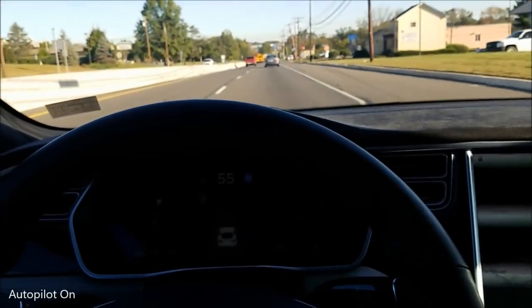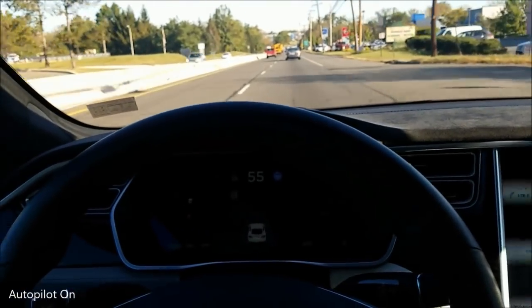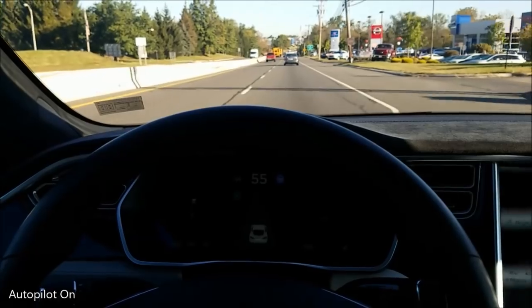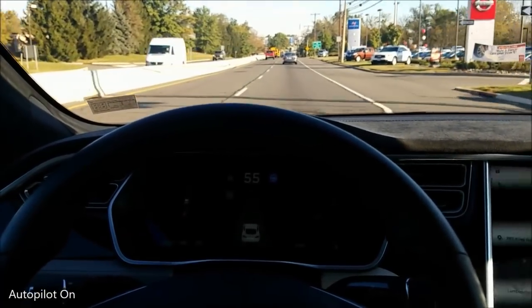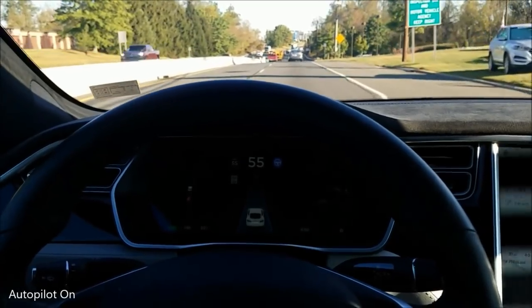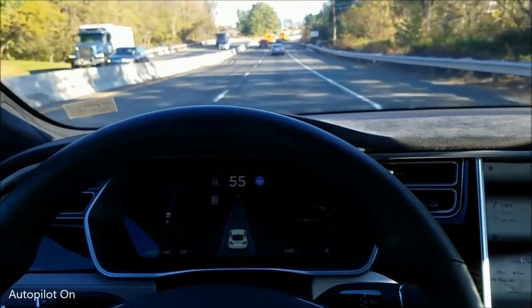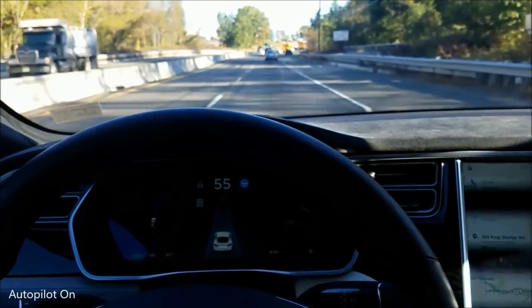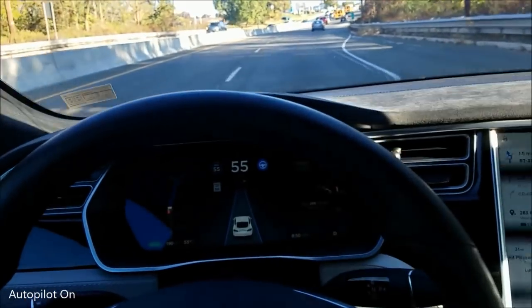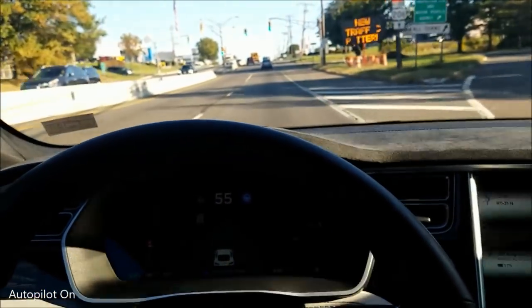You may get a warning every once in a while — I'll try to show you one of the warnings that you get every three minutes or so. I did a video on how you can adjust your speed, change lanes, or just wiggle the wheel a little bit to avoid getting the warning messages every three minutes. Here we have a nice turn — it took it just fine.